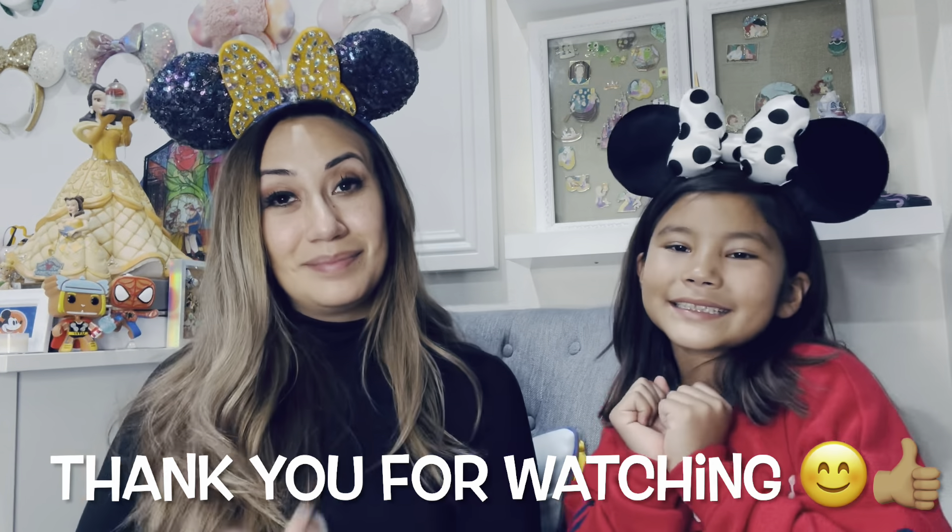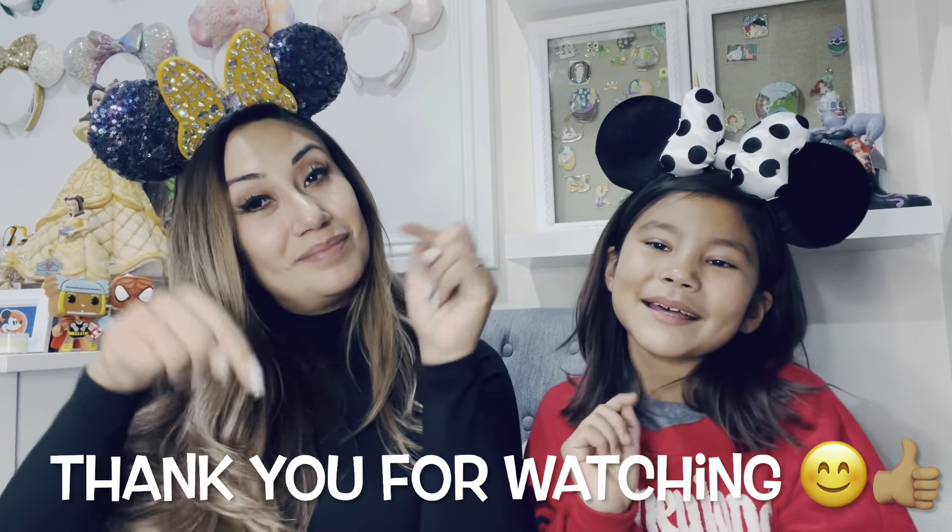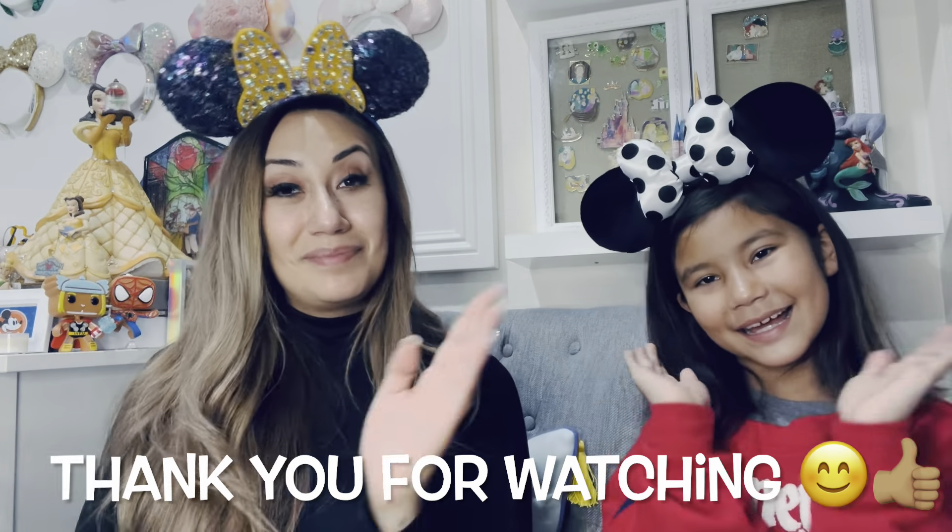Let us know what you guys think of our little haul — pin haul and Loungefly haul. We had so much fun at Disneyland and we were able to purchase these goodies. We're so lucky. If you have any of the pins that we would like to trade, make sure you message us or comment down below. Let us know which was your favorite item we picked up from the parks. We hope to see you guys next time! Make sure to like and subscribe and click the bell button. Bye!